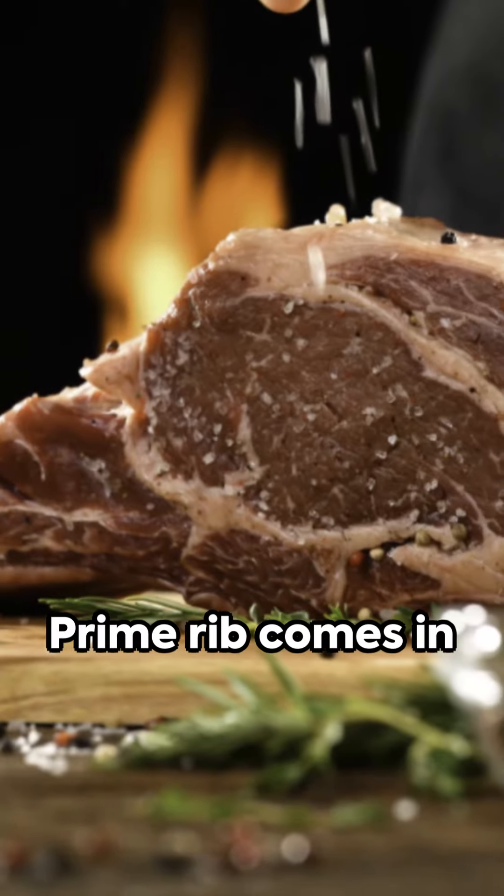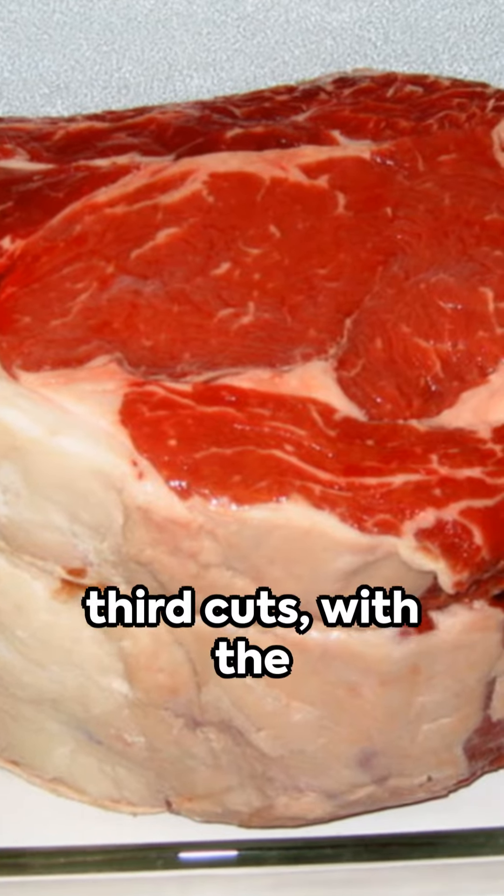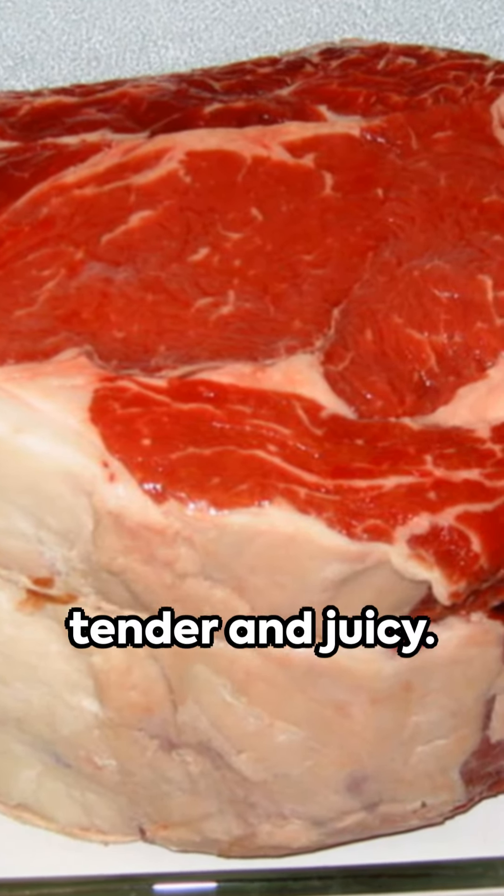One: select the best cut. Prime rib comes in first, second, and third cuts, with the first being the most tender and juicy.